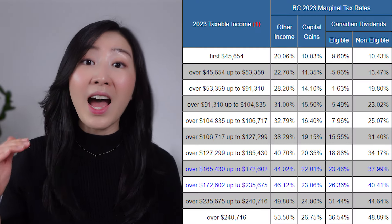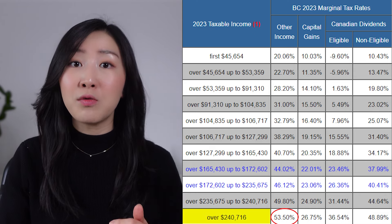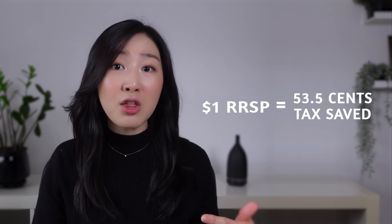But let's say that you are in the highest marginal tax bracket of 53.5%, earning over $240,716 in 2023. This means that every $1 contributed to your RRSP, you can save 53.5 cents of taxes. So with a $10,000 contribution, you can actually save $5,350 in taxes. Another way to think about this: can you think of an investment that can give you a return of 28.2% or even 53.5%? If you save on taxes by contributing to your RRSP, you can think of it as a return on your investment.